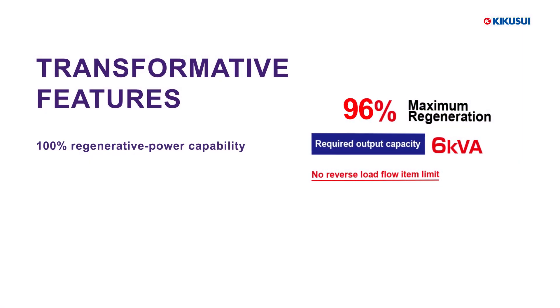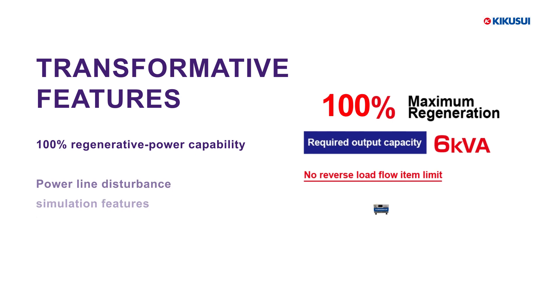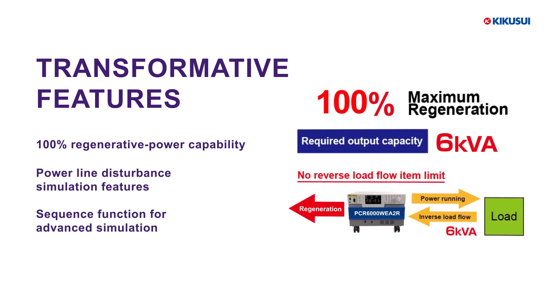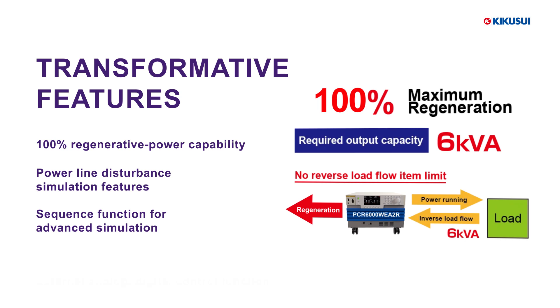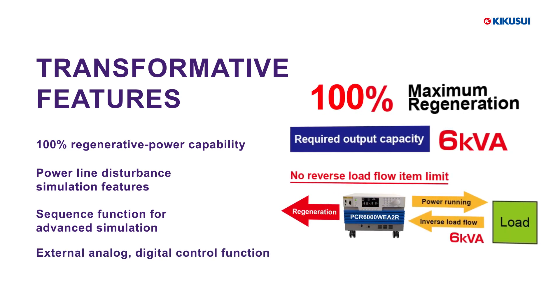It boasts 100% regenerative power capability, which enhances energy efficiency. The powerline disturbance simulation features and sequence function enable advanced simulation, while the external analog and digital control functions provide seamless integration into your systems.